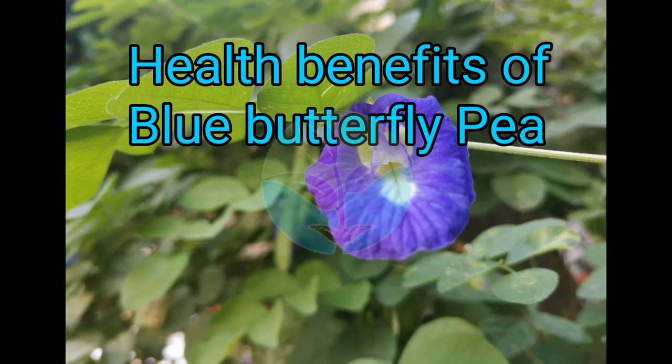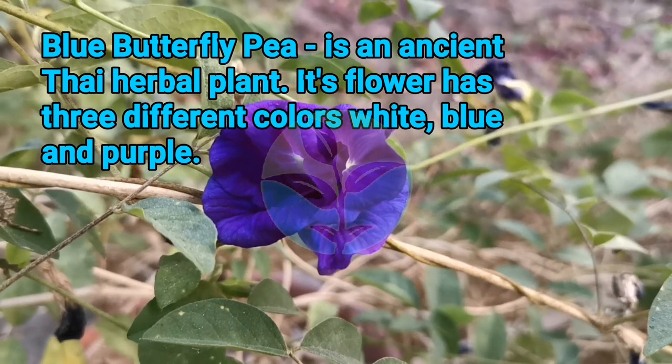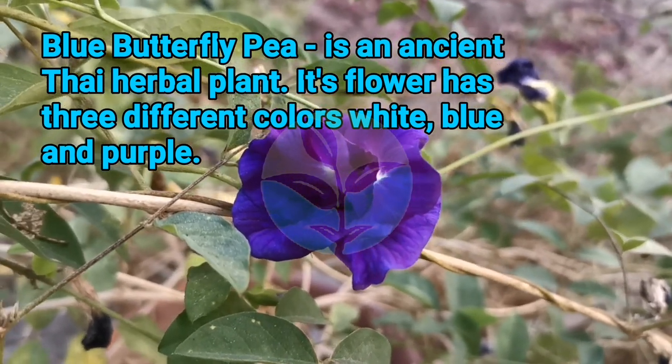Health Benefits of Blue Butterfly Pea. Blue Butterfly Pea is an ancient Thai herbal plant.